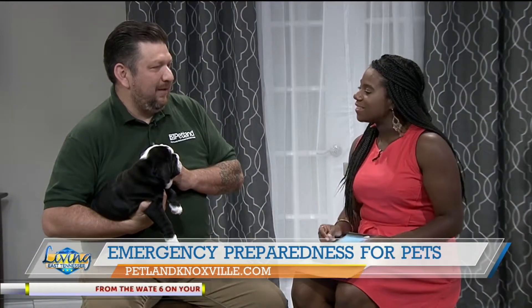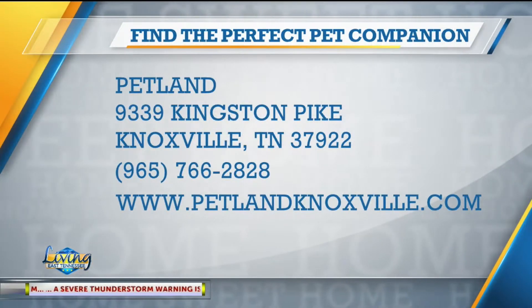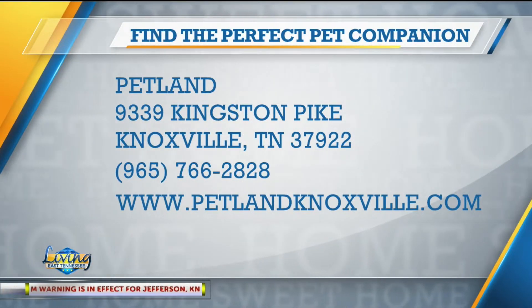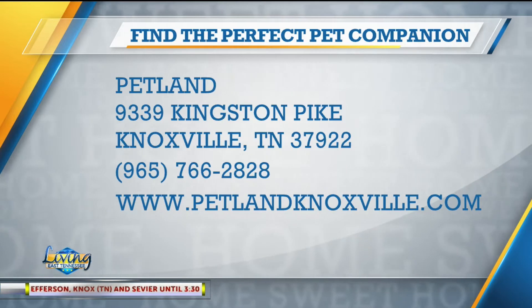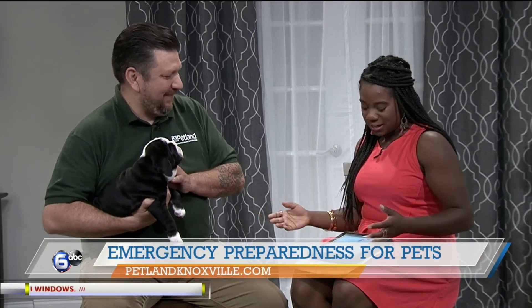Where can people find you if they want to come visit these sweet puppies? We invite everybody to come down to 9339 Kingston Pike. It's in the Cedar Bluff area right in the Home Depot shopping center, or they can find us online at www.petlandknoxville.com. Well David, thank you so much for joining us.